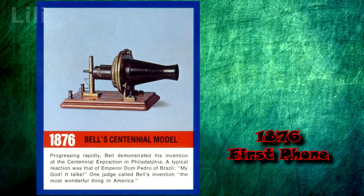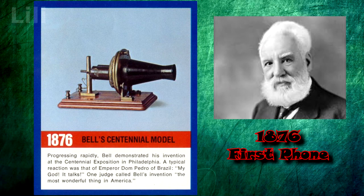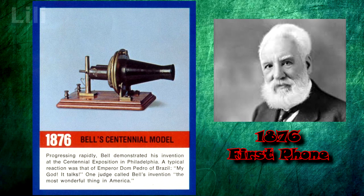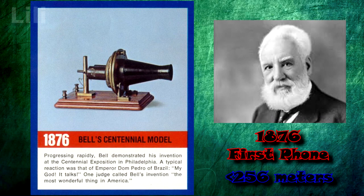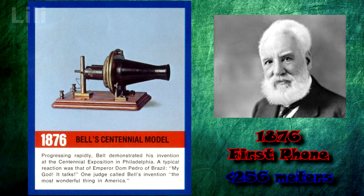In 1876, at the World's Fair in Philadelphia, Alexander Graham Bell presented his invention called the telephone. With its help, people could have conversations at a distance of up to 250 meters, and it operated solely through electromagnetic induction.